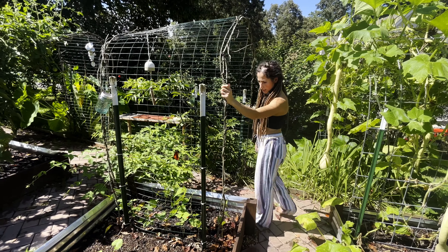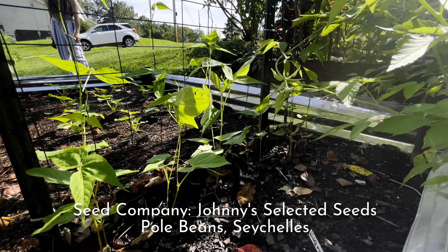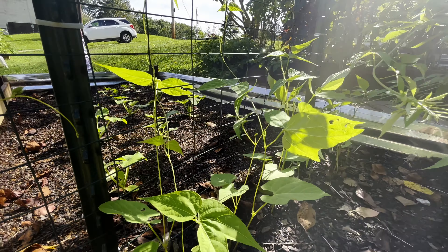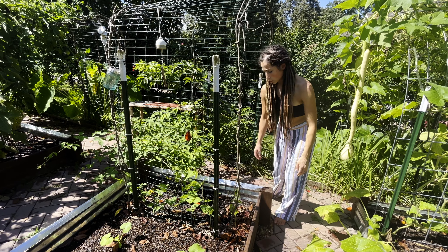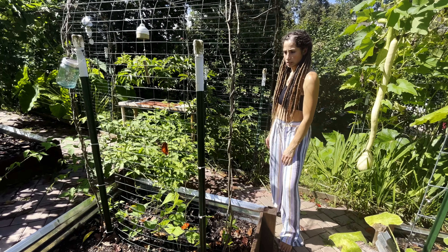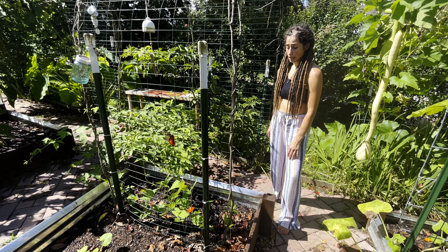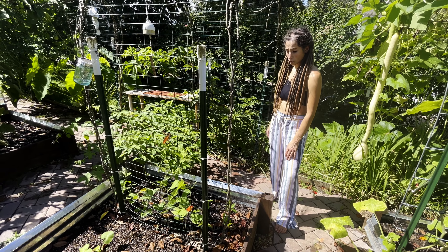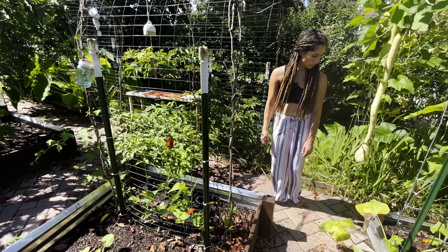On this trellis we have our second round of pole beans started — a blend of green and yellow pole beans. They're a really quick grow so we should get a decent amount of harvest before our first frost, and they're great for storing in the freezer. They're great for eating fresh and we love them, so we're getting a second round.